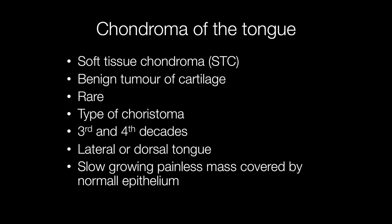They are rare and are a type of choristoma, most frequently arising in the third and fourth decades, affecting the lateral or dorsal aspect of the tongue. Clinically they are slow growing, painless masses covered by normal epithelium.